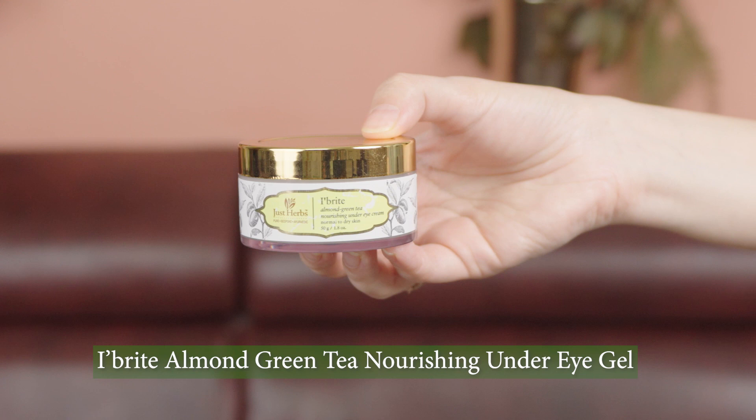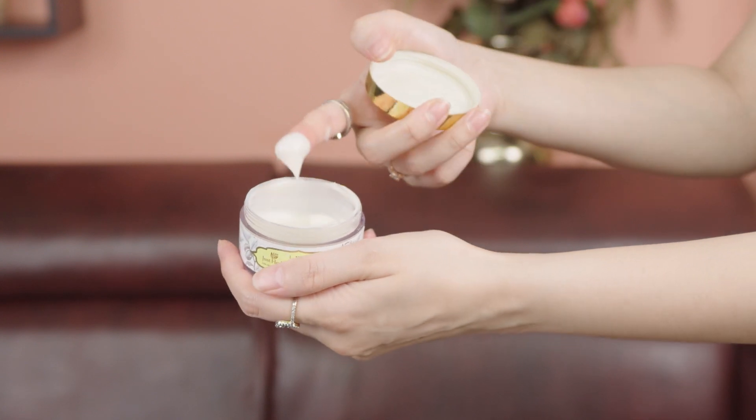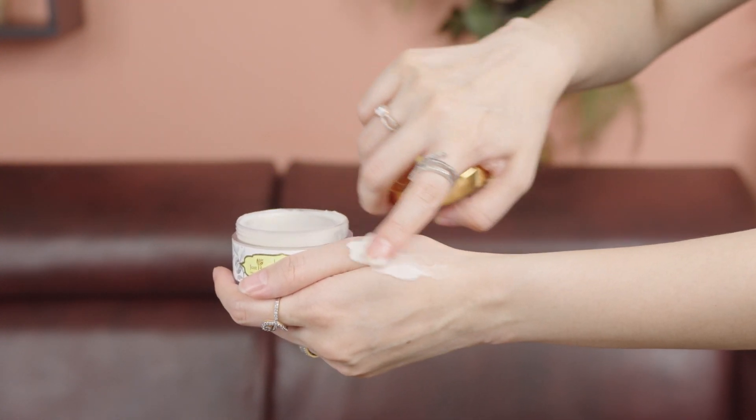The last product, which is practically a gold product for both of us, is the Eye Bright Almond Green Tea Nourishing Under Eye Cream by Just Herbs. I swear by this product — it's the go-to his and her skincare product you must have at all times. It suits normal to dry skin, I've used it throughout my pregnancy, it's lightweight and easy to use. It takes care of dark circles, plumps up the skin around your eyes, minimizes wrinkles, and is so nourishing and moisturizing.